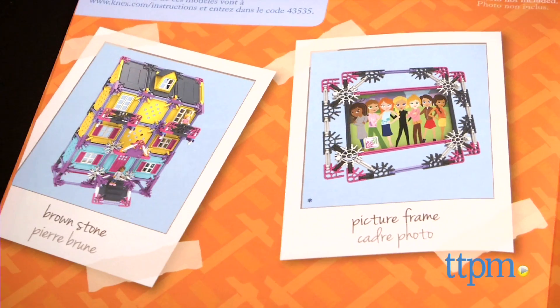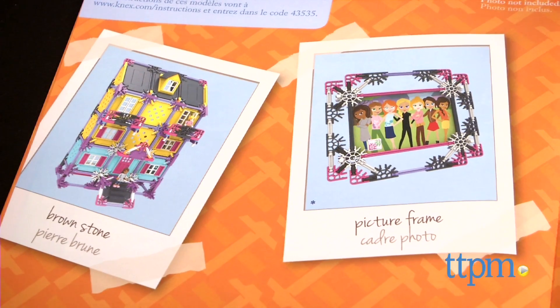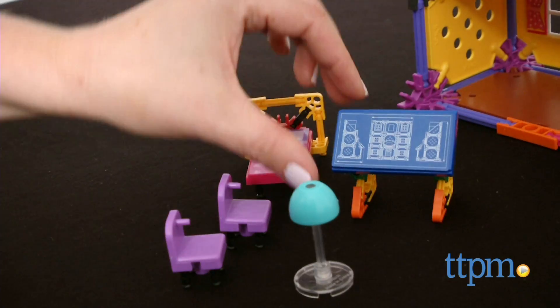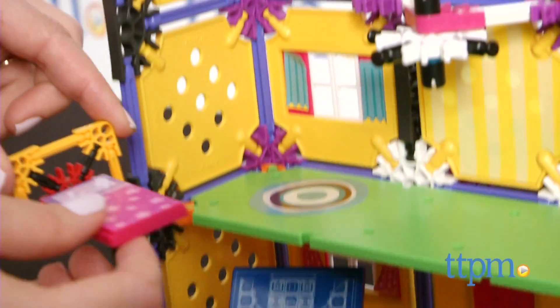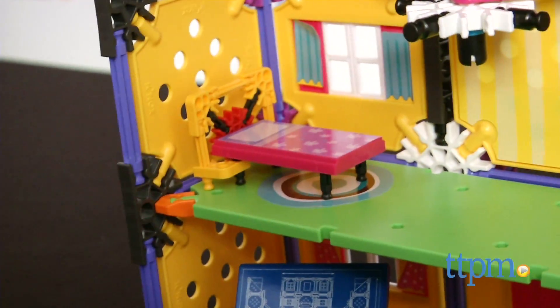Kids can go online for additional instructions on how to rebuild the pieces into a brownstone and a picture frame. Use the included flowers, chairs, tables, lamps, and stickers to decorate the houses and play out different stories for the characters.